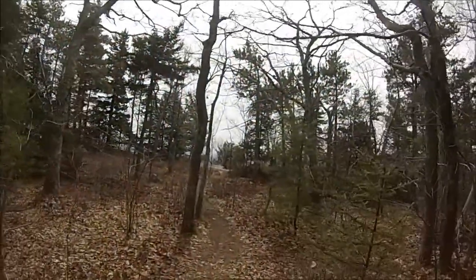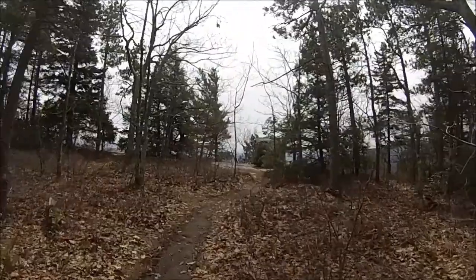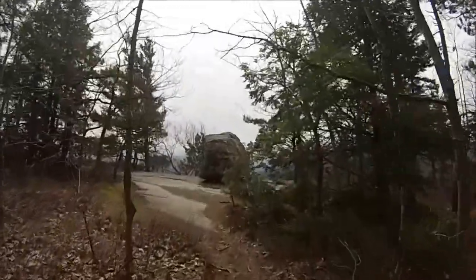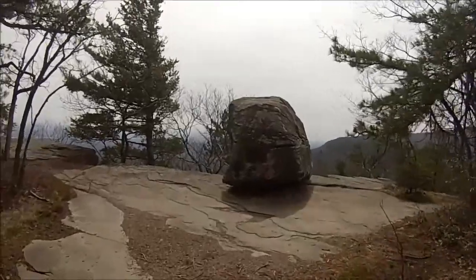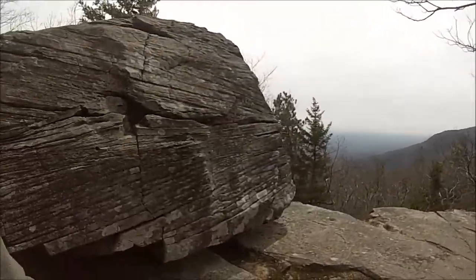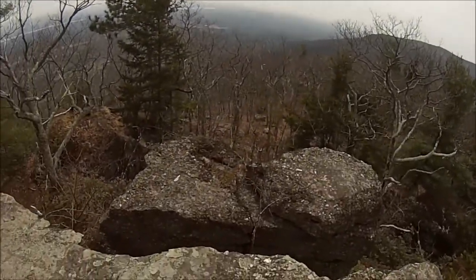We're off the main blue trail to check out Boulder Rock. I'm guessing it comes out to the point where the Catterskill Clove meets the Hudson Valley. There's also a cool rock formation here — that's why it's called Boulder Rock. Check it out, it's pretty cool. Glaciers dropped it here — look at that, that is insane. Wow, check this out.